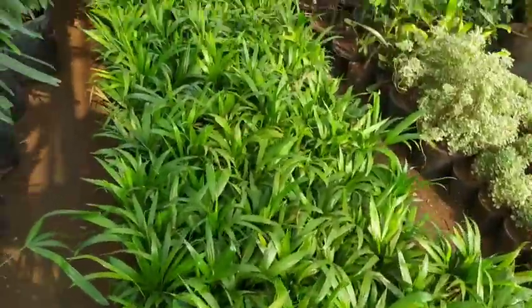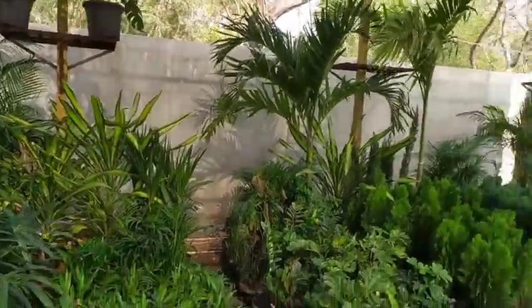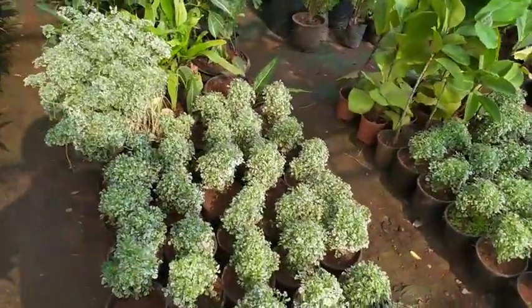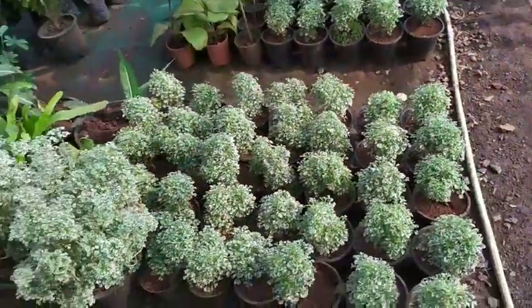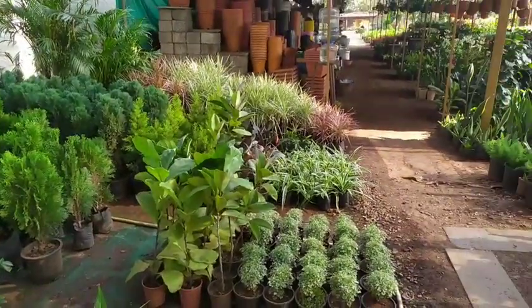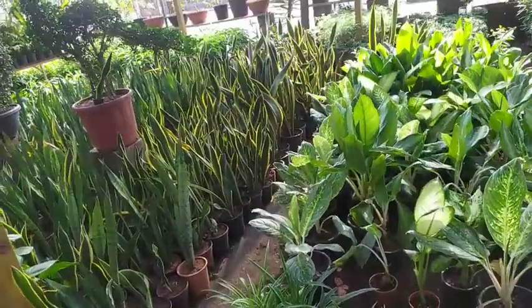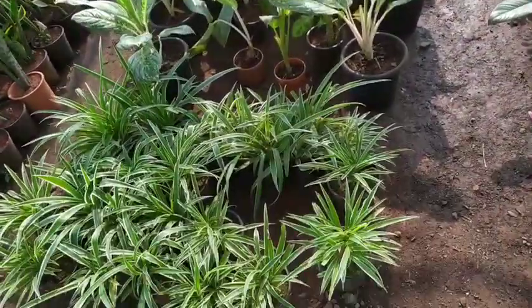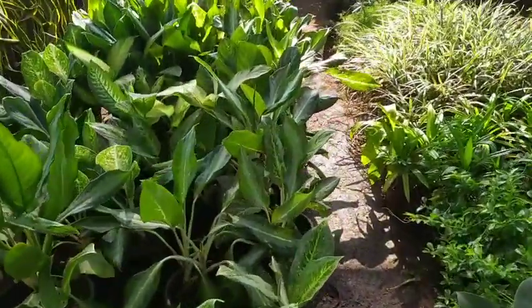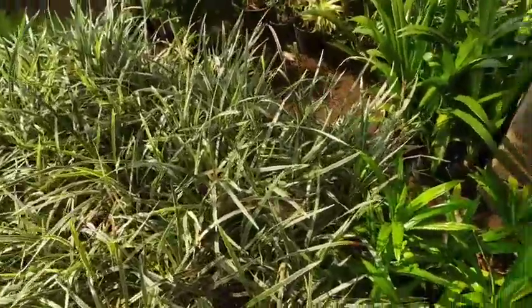I didn't ask for prices because I knew I would forget. This side is all ornamental and palm plants, and the other side is a variety of other indoor plants — your spider plant, the dumb cane collection, and the ribbon plant.